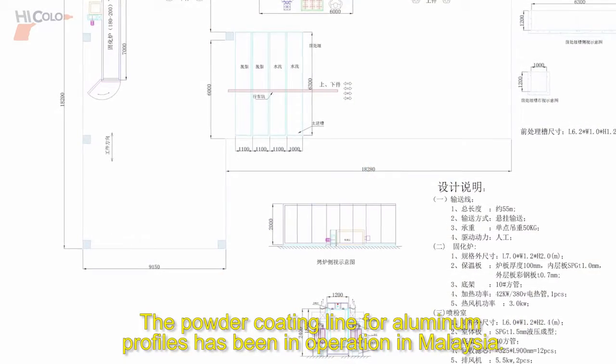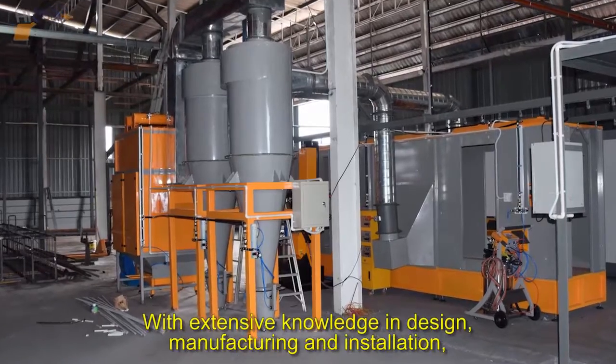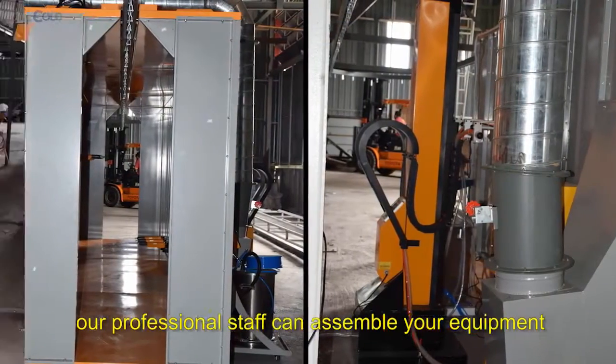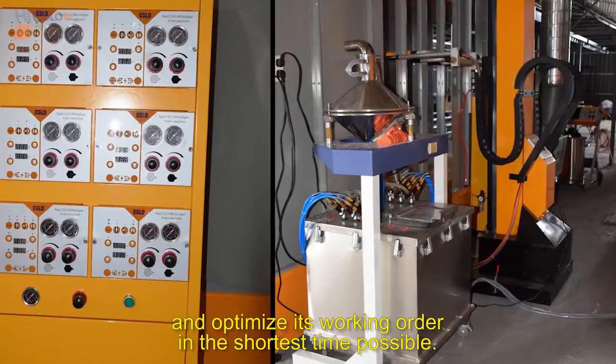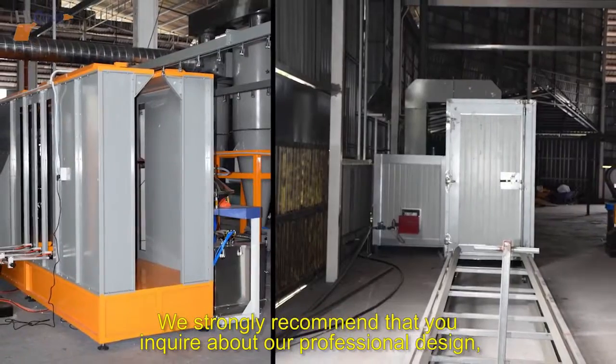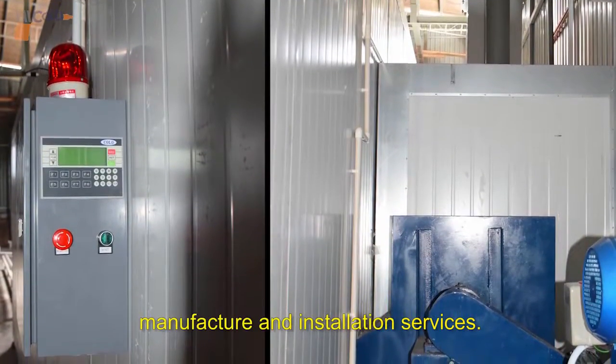The powder coating line for aluminum profiles has been in operation in Malaysia. With extensive knowledge in design, manufacturing, and installation, our professional staff can assemble your equipment and optimize its working order in the shortest time possible. We strongly recommend that you inquire about our professional design, manufacture, and installation services.